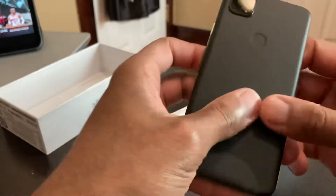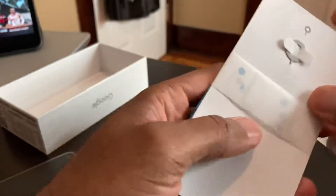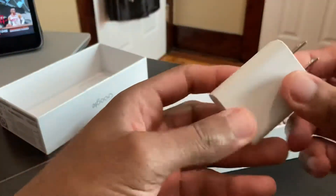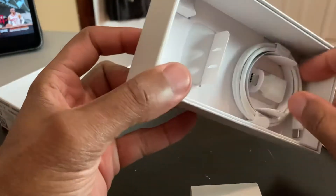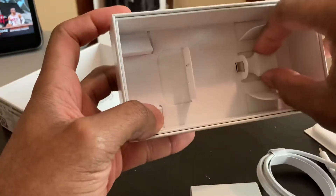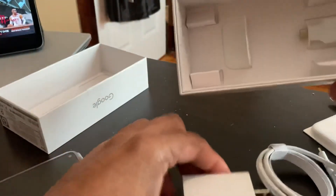So first impressions — let's look in the box first. We got our little manuals, we got our SIM ejection tool right there. This is an 18-watt fast charger, which is pretty standard with Google, and there we have our USB-C cord and a USB-C transfer adapter. That's it for the box.